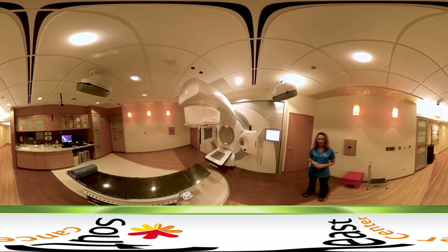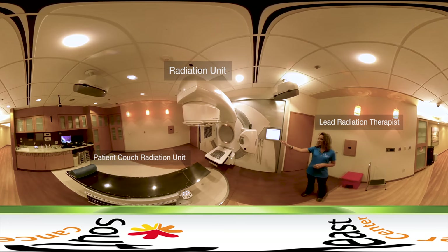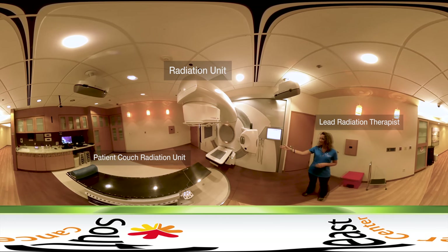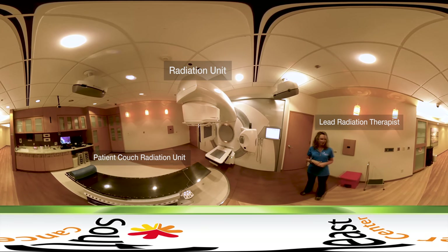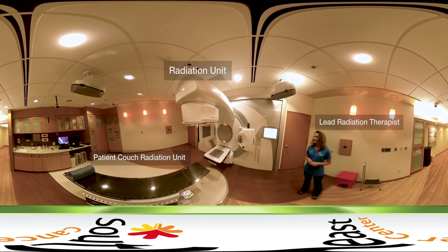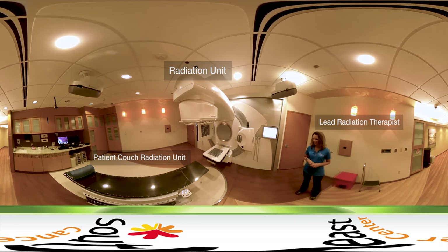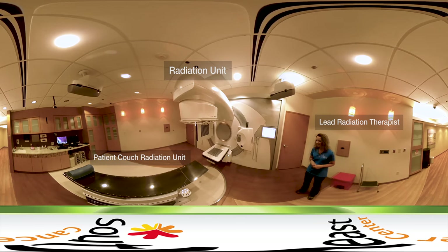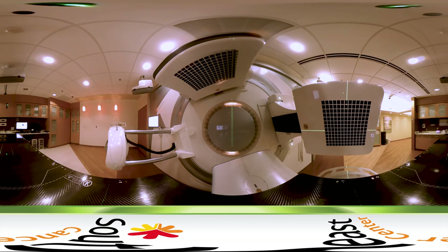The radiation treatment at Southeast Cancer Center is provided by leading cancer specialists utilizing state-of-the-art technology. Our radiation therapy department provides two identical Elekta Infinity linear accelerators which provide targeted radiation treatment with pinpoint accuracy. Radiation beams emitted from the equipment can be shaped to exactly match the dimensions of cancerous tumors.